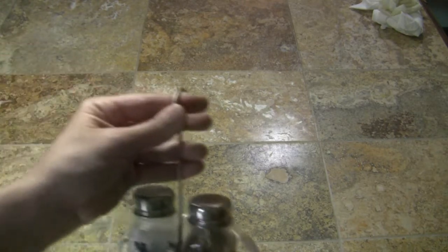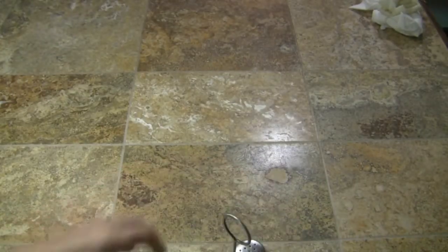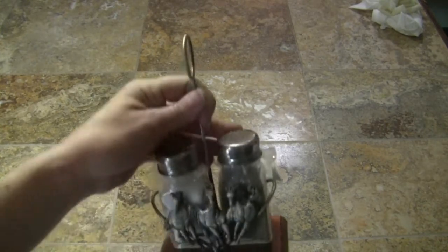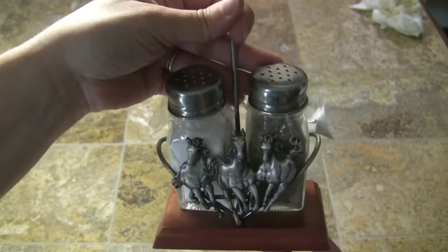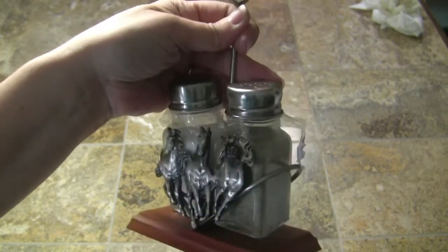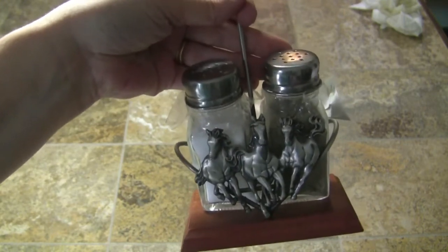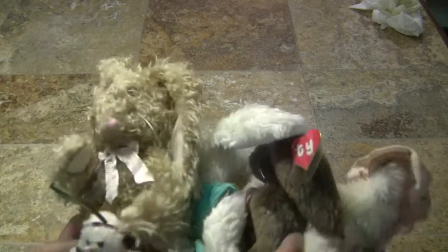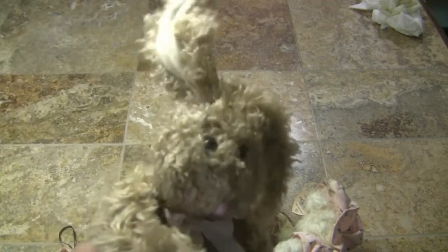I also got this for my dad for his table. This was only a dollar — it's marked — and it just has horses on it. I don't know if it's pewter or what, but it's a salt and pepper shaker. My dad is a horse man so he has a lot of horse, cowboy, western style stuff in his decorations, so I got that for him.